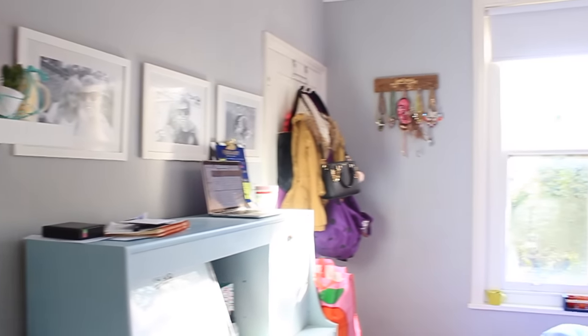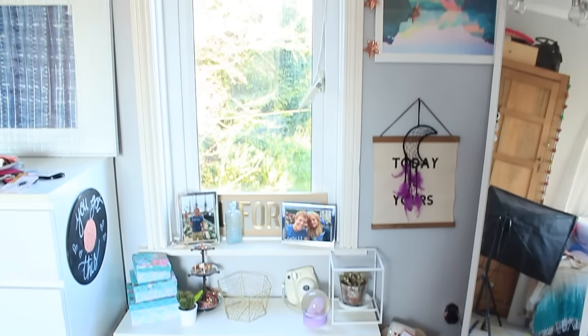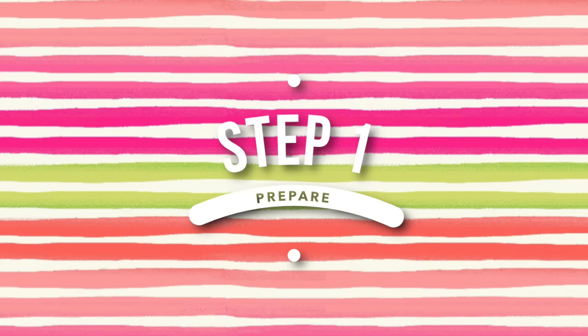So this is my room currently and it's disgustingly messy — this happens every time I film videos all day because my stuff goes everywhere and I don't have time to put it back. But I know a lot of you guys can relate to the messy room life, so let's go and tidy it.